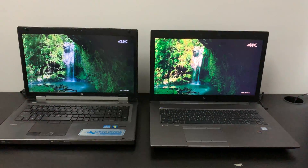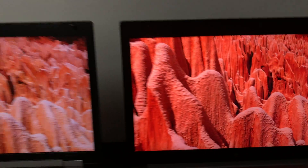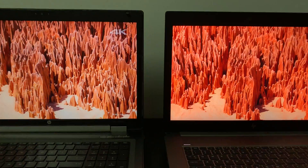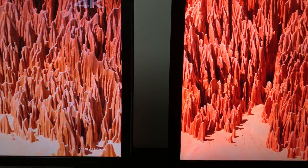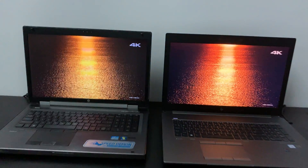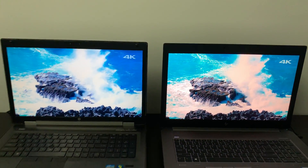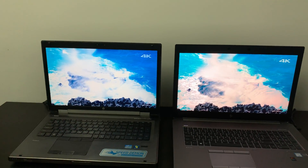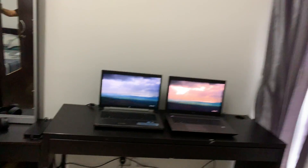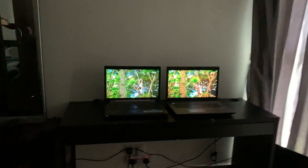The differences are quite visible. Let's see the close-up look. You can see the colors are really accurate.